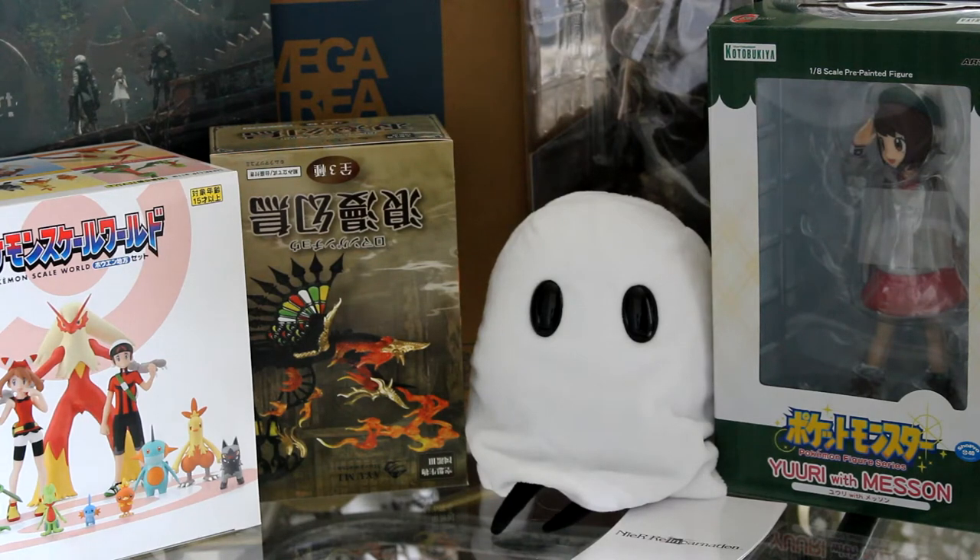Hello everyone and welcome to another one of my hauls! This one is an Ami Ami haul and I pre-ordered most of these items in early 2021. Their release dates were in June 2021 and I went with Surface Milk Premium as my shipping, so I know I got these a few months late. I'm really excited to show you guys what I got, so without further ado let's get into it.